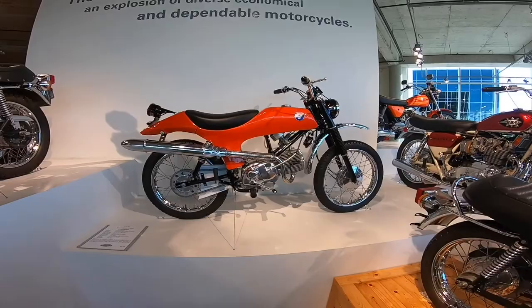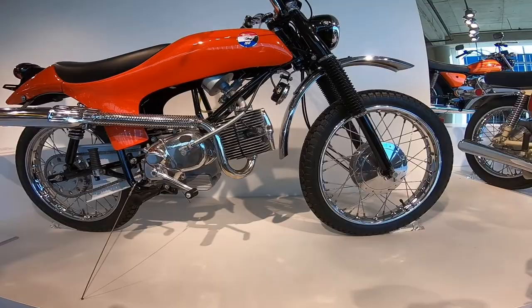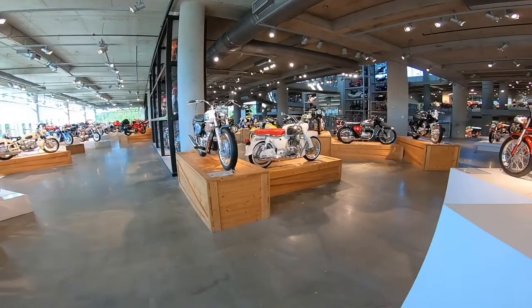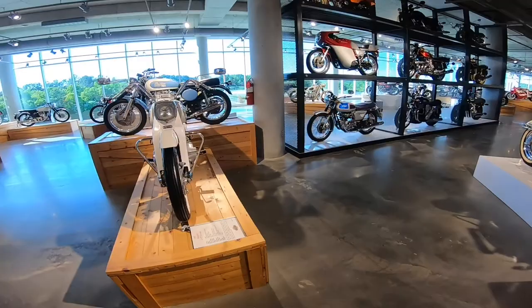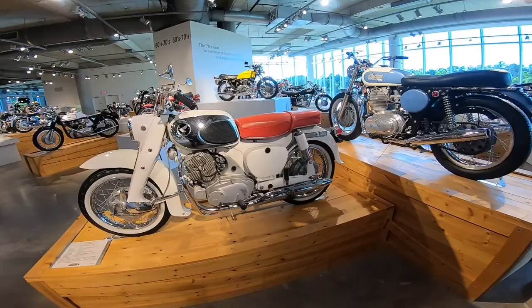American Eagle Renegade. Honda Dream — Honda Dream 1965.